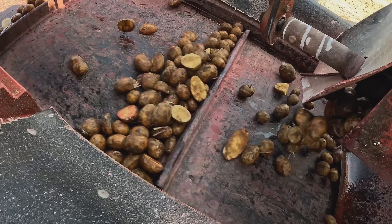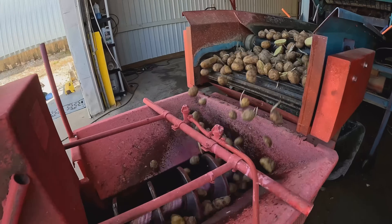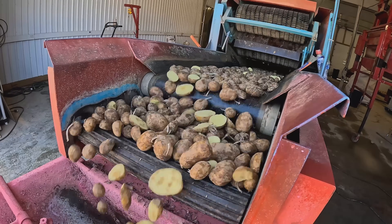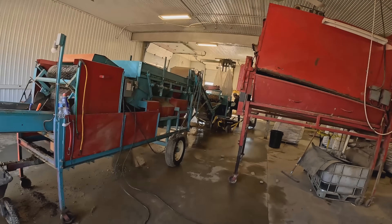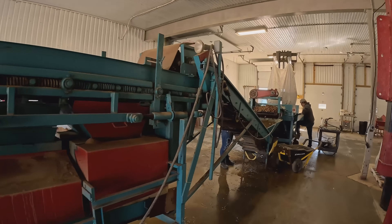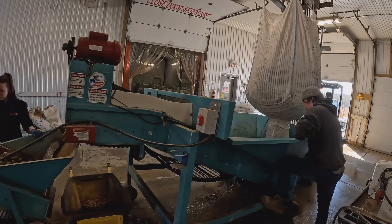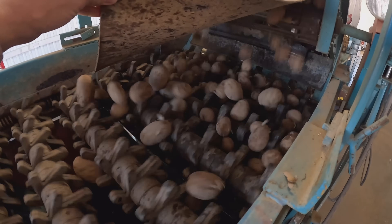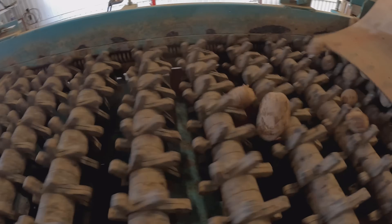These are quite a bit smaller than the white potatoes we were doing the day before. Most of these potatoes aren't even cut - you can see that there's just a small portion of them that are actually getting cut with the knives. You can see how all of these potatoes are falling through the front of the seed cutter because they're all small and they're not going through to the end.